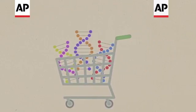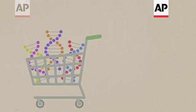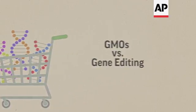Gene-edited food could be coming soon to a supermarket near you. What is it, and how is it different from GMOs?